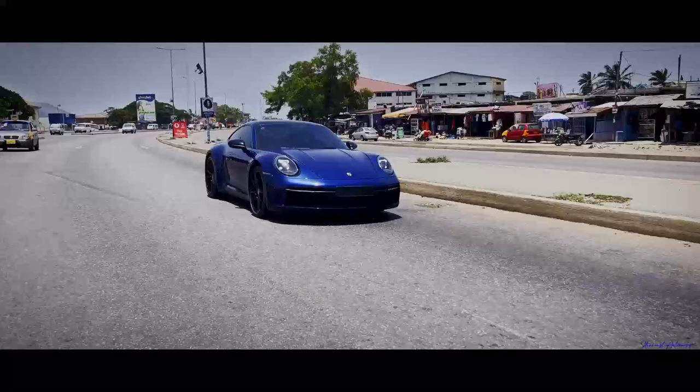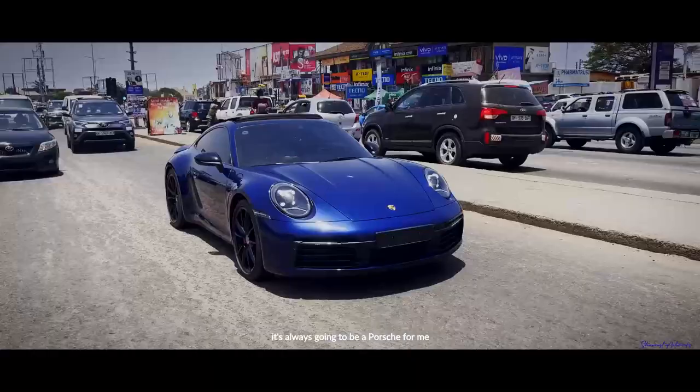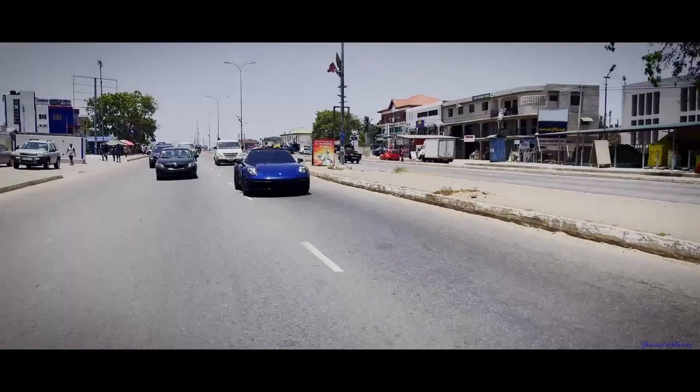Porsches are the most solid supercars you can buy or afford as a day-to-day daily driver. It's always going to be a Porsche for me. They are really good — they have better road management setups than Ferraris and Lamborghinis. You can use a Porsche every day, but a Ferrari or a Lambo — this is that special car you'll be forced to take out only twice a week or once a week.